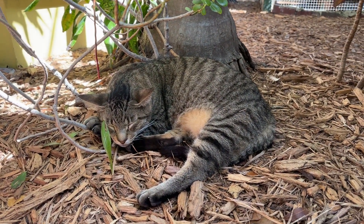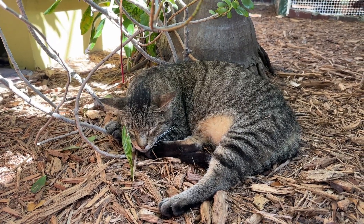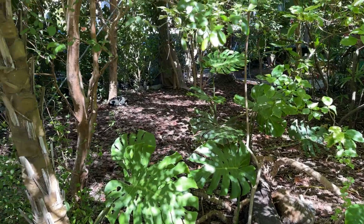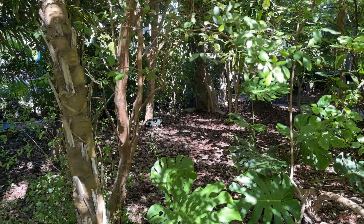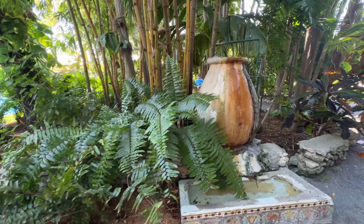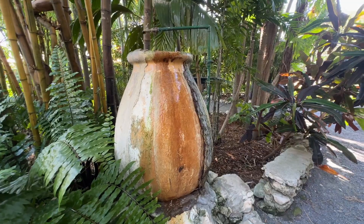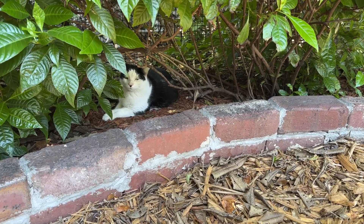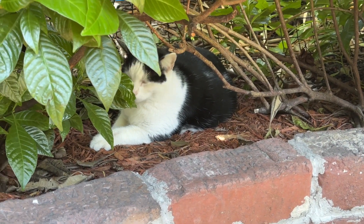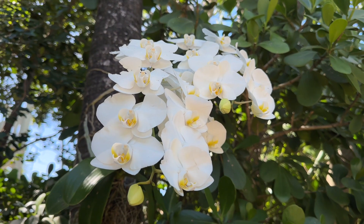All of the cats at the Hemingway house are polydactyl, which means they have the DNA for six toes. Sometimes the six toes don't manifest, but they do have the ability to bear kittens that do have six toes. The first cat was named Snow White, and after that Hemingway named all of his cats after famous people. The staff continued that tradition today, and you can actually follow the Hemingway house cats on Instagram.